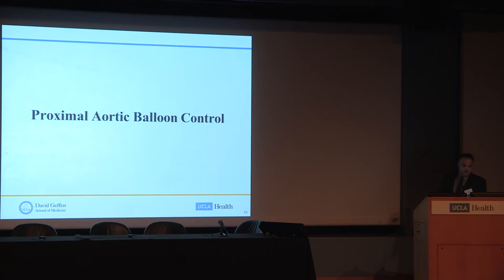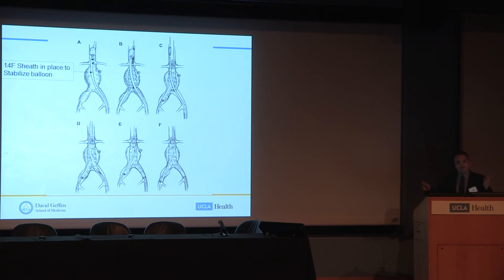Proximal aortic balloon control is a very powerful tool for saving these patients. You obtain femoral access, place a wire into the aorta, and advance the first aortic balloon to the suprarenal location and inflate it — this often stabilizes the patient considerably. Then you obtain contralateral femoral access, place the main body and ipsilateral limb, and deploy the endograft while the aortic balloon sits adjacent to it. Once deployed, a second balloon is placed through the graft lumen up to the neck, inflated while the original balloon is deflated and withdrawn, maintaining aortic control. Then you obtain contralateral gate access and achieve a seal.